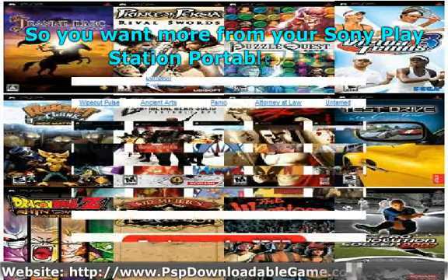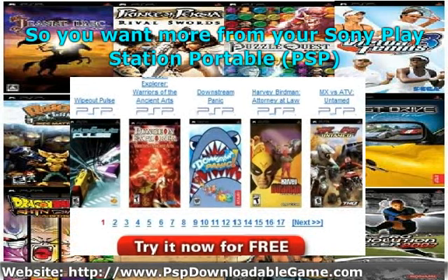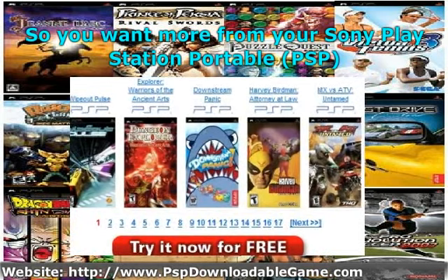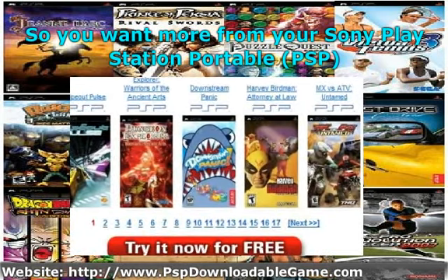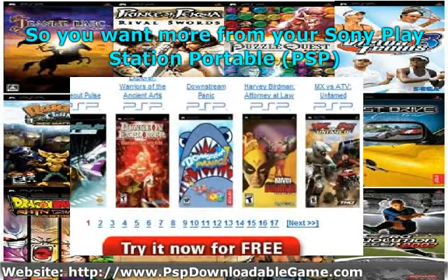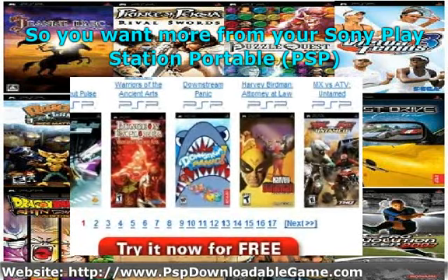So you want more from your Sony PlayStation Portable, PSP? Then hop on the bandwagon and search for free downloadable games. With so many things that can be shared over the internet these days, from books, to images, to academic papers, to computer software, why can't PSP games? This guide shows you how you can find websites that offer free downloads of PSP games.